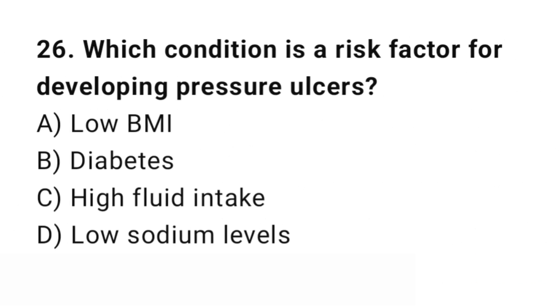Question number 26. Which condition is a risk factor for developing pressure ulcers? The right answer is B: Diabetes. Diabetes affects circulation and wound healing, increasing pressure ulcer risk.